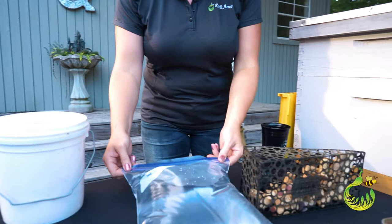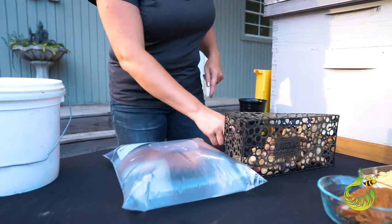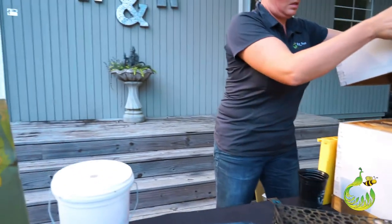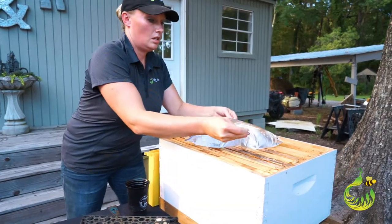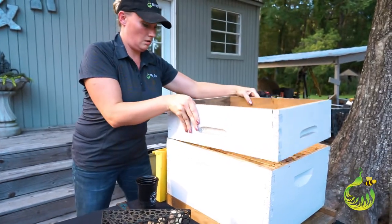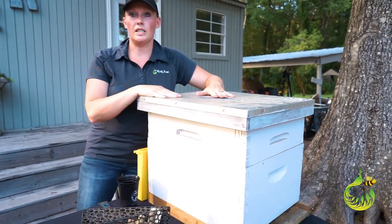One of the cheapest ways to feed sugar water is a Ziploc bag or any type of nicely sealing bag. Fill it full of liquid and poke a couple of little holes in it. The air bubble will start shrinking and the water will start beading. Take off your hive tops, and put the bag right on the frames. When the bees want it they can crawl up and suck on it. You can protect it by putting your super back on with your inner cover and your outer cover.